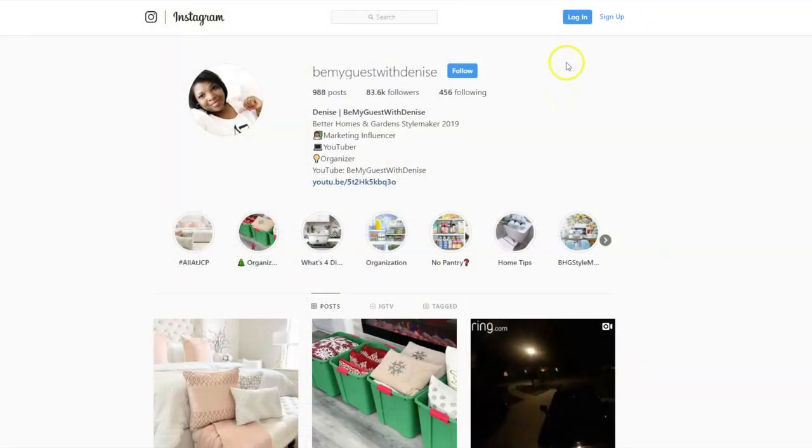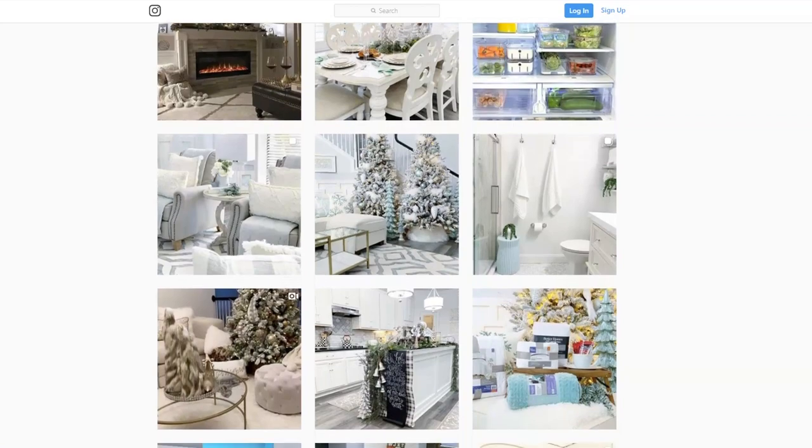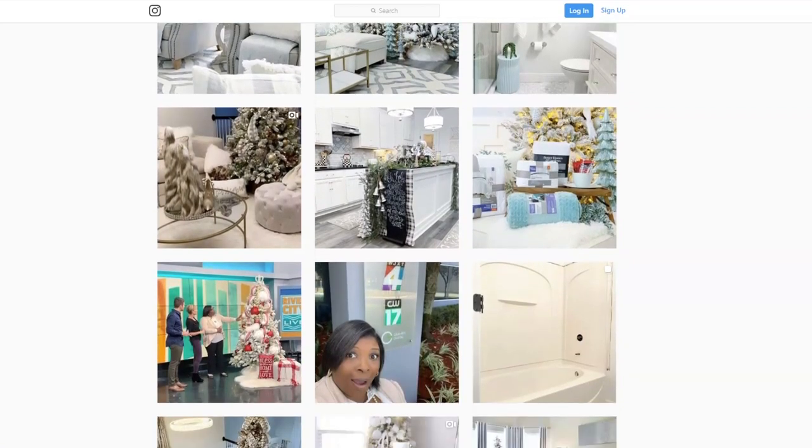If you're not on my Instagram, I would love to have you. Just click the link in my description box and put in your email address where it says sign up, and click the blue follow button — so you don't miss out on what I'm up to on the daily.